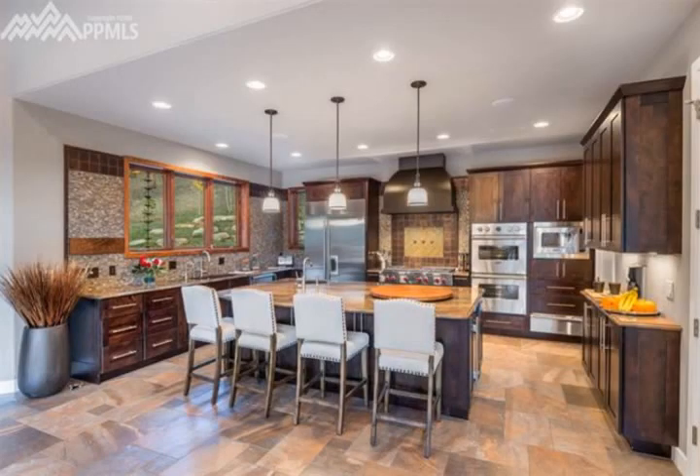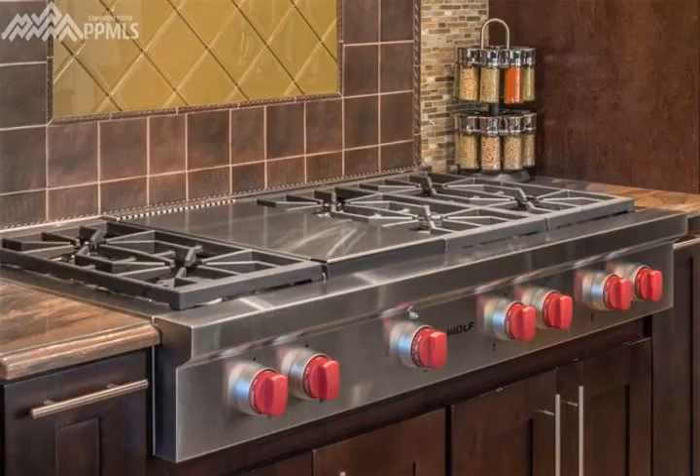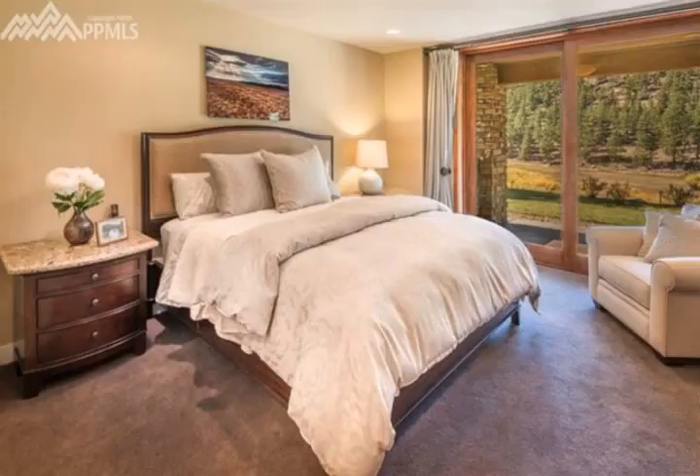Interior amenities include a great room 40 by 20 with 13-foot ceilings open to the kitchen, island breakfast counter, and walk-in pantry. Appliances include a Sub-Zero refrigerator and Wolf six-burner stove.